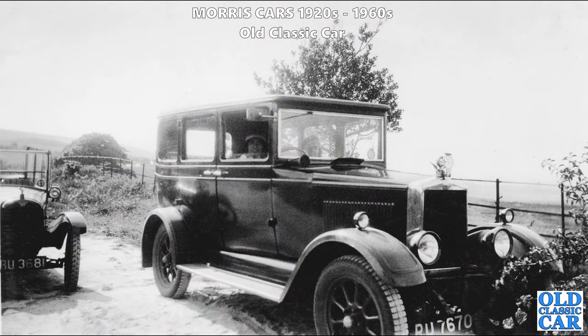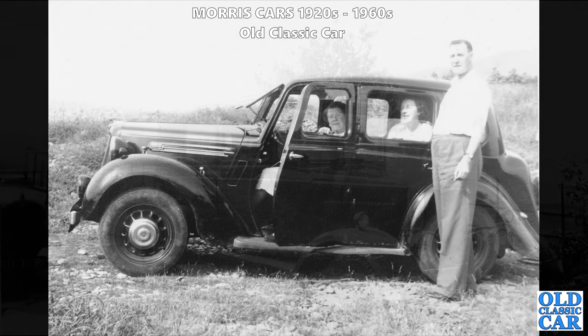Another fantastic flat-nose saloon - another Cowley or possibly an Oxford, looking at the number of wheel studs. On the left there's another wonderful vintage car - an Austin 7 Chummy, quite an early one with the headlights mounted on the scuttle below the screen.